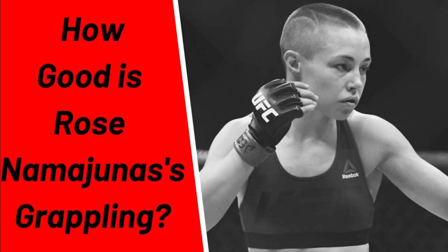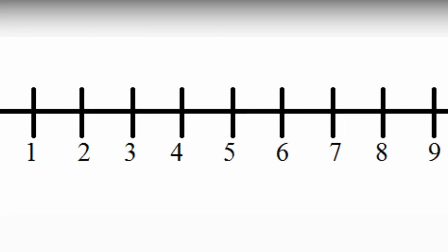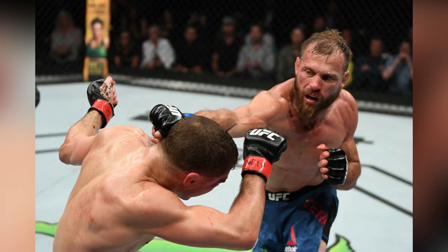Welcome to the Fight Dialogue, my name is Tim. I'm going to give a detailed breakdown of Donald's grappling skill level as it relates to the sport of MMA. As with previous installments of this series I'm going to go over six key grappling skills and give my rating for them on a scale of one to ten, then give you the average for an overall skill rating. I base my opinions off my own observations of their fights and the quality of opponents they have faced.